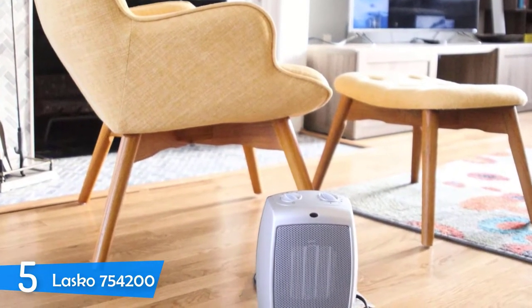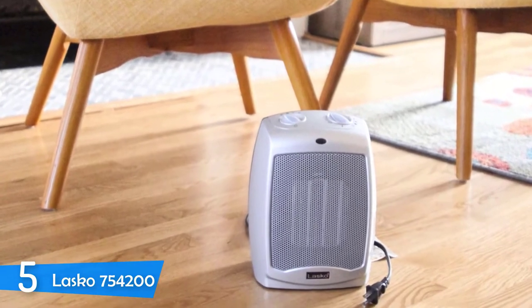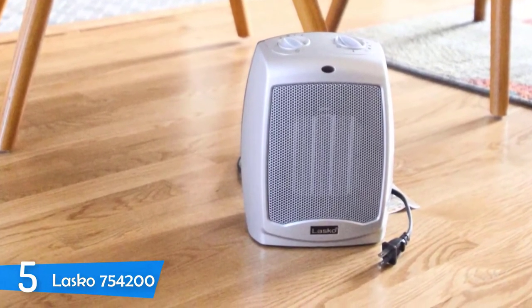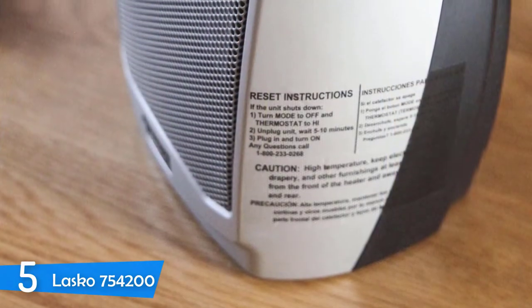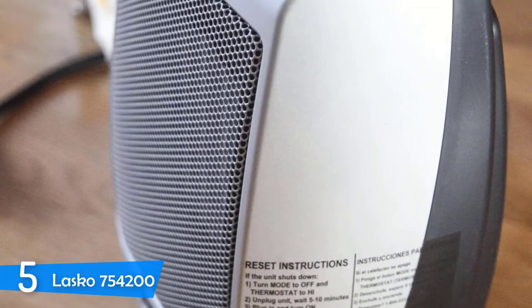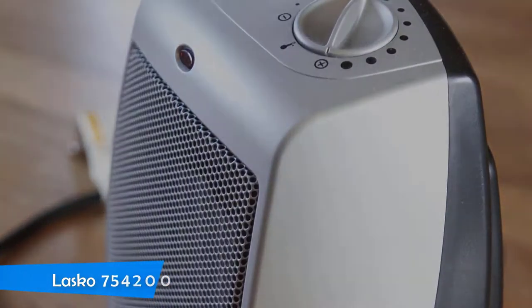In addition, the fan is pretty quiet as well, and this is really cool because you can leave this unit to operate as you're taking a nap, since its operation will unlikely cause you discomfort. Overall, I'd definitely recommend you consider the Lascaux 754-200 as your next purchase, especially as a space heater without spending a lot of money.